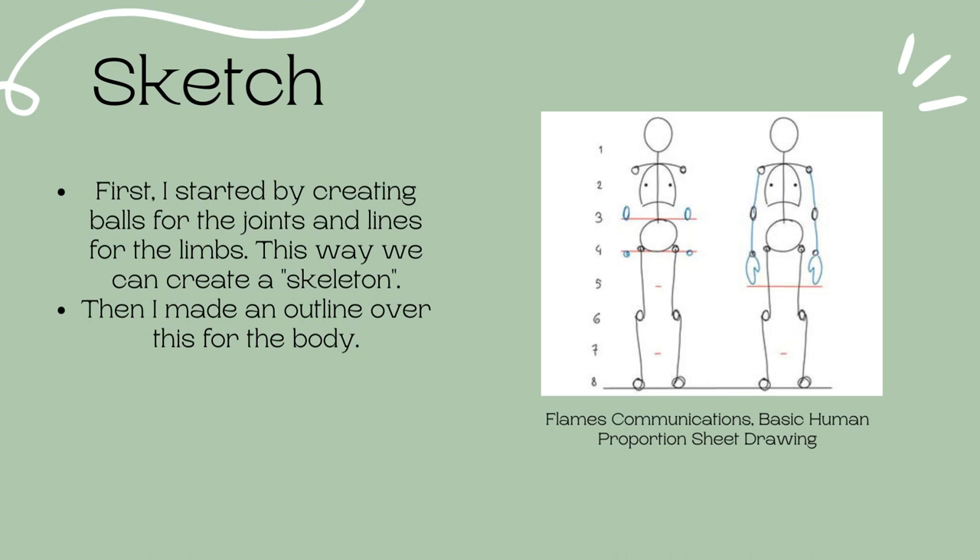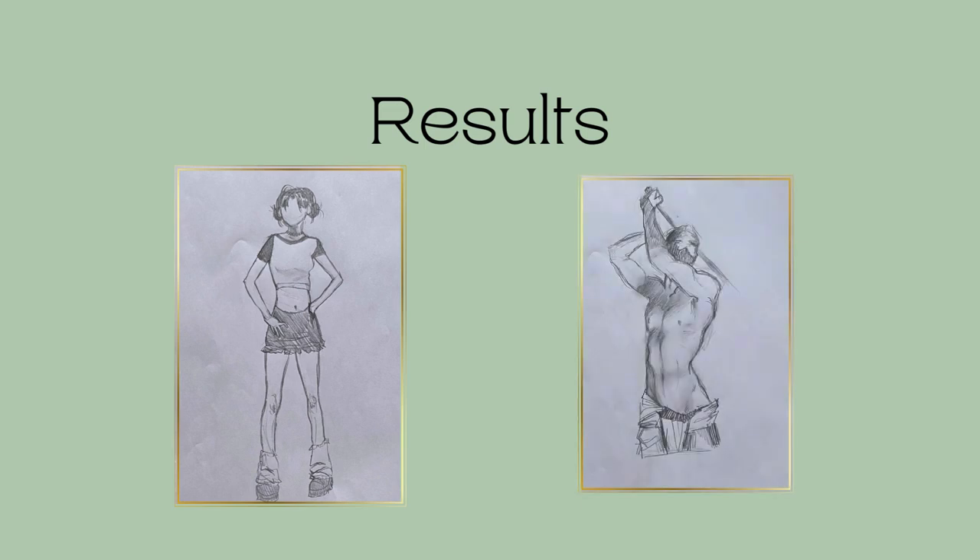First I created balls for the joints and lines for the limbs — this creates a basic skeleton for the drawing and makes it easier to create the pose of the character than if you just started with a full fleshed body. After that I started outlining the body, then I added depth and dimension with shading and fabrics, and this is the result.